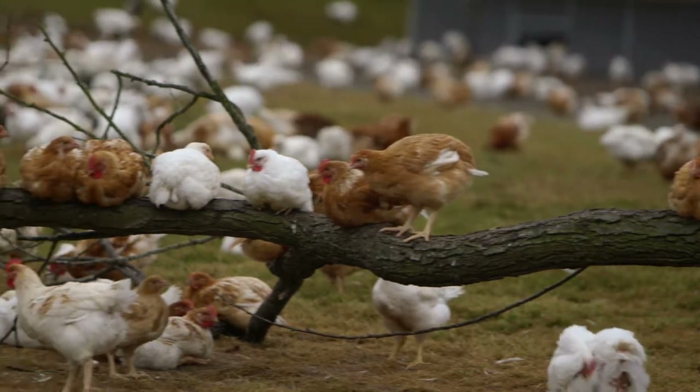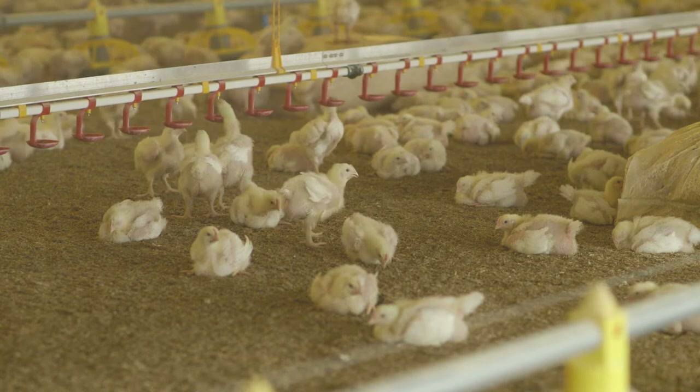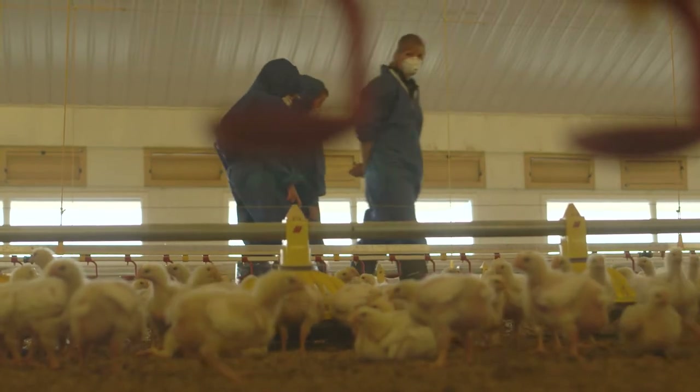Here in the UK, around half of all the meat we eat is chicken. We eat around 2.5 million chickens a day, so our farmers need to keep up with demand.